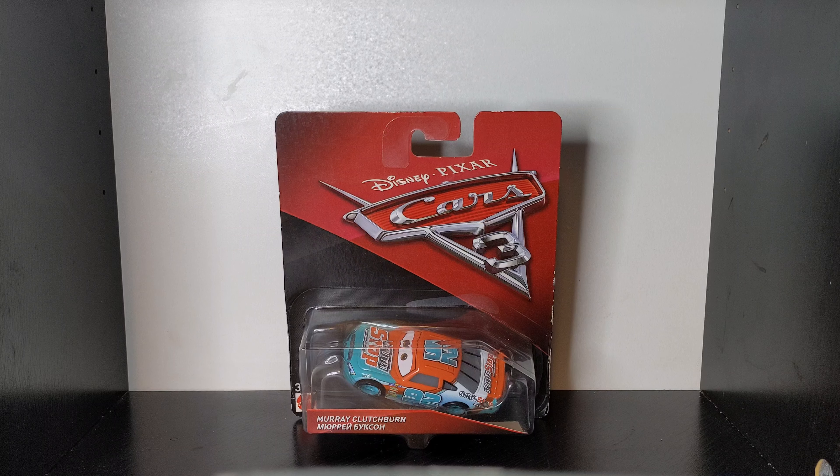I decided to take a closer look at Murray Clutchburn today. There is a lot more to talk about him than a few of the other diecasts I have recently shown on the channel. There are also a lot of variations that I want other people to know about Murray Clutchburn, like the factory custom with the unique expression. So here is Murray Clutchburn from 2017.